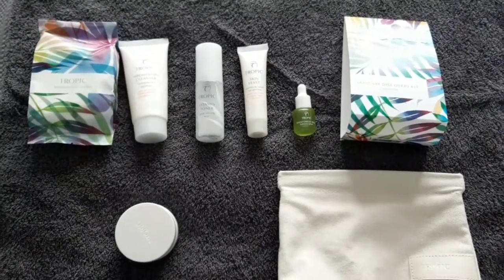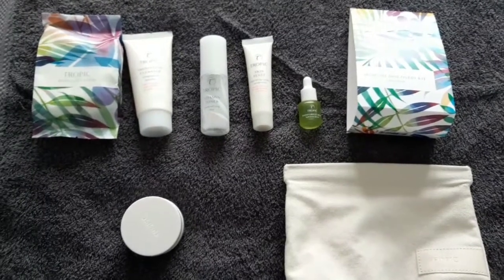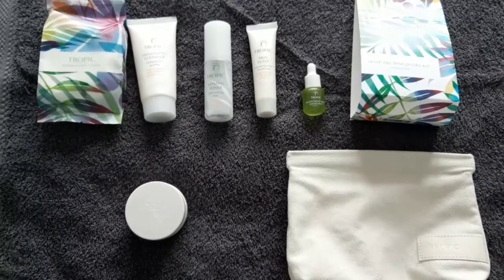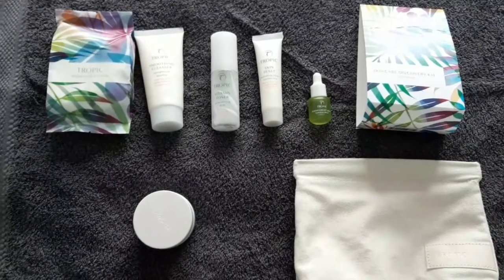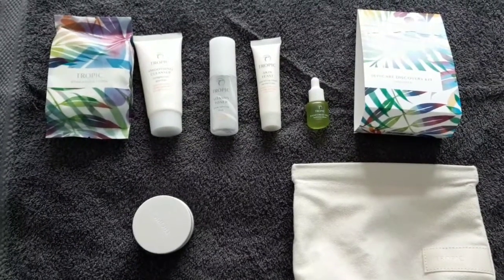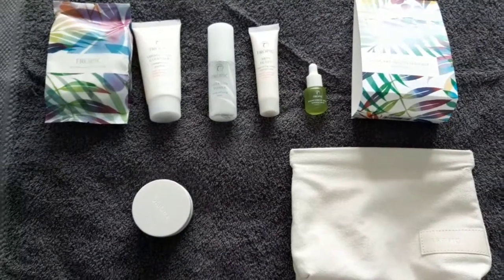Firstly, for somebody, maybe yourself, who you're thinking, I'd like the sound of Tropic, I'd like to give it a go. You're umming and ahhing about actually investing in the full size cleanser, toner, moisturiser. This is a great way of trying it. I would say there's about a 30 to 45 day amount here for the cleanser, toner, moisturiser. So it's a great sort of trial size, travel size to give it a chance and see what you think. Absolutely great bargain price.